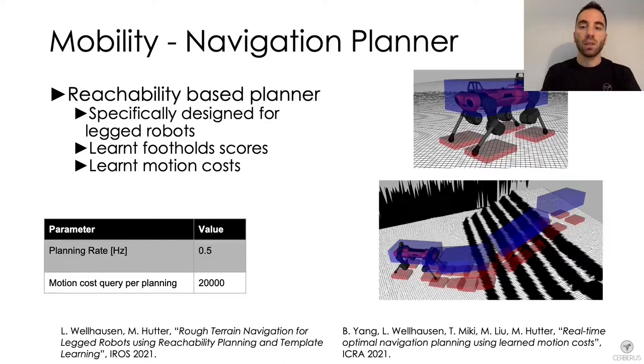Given a local terrain representation from the elevation map, the state of the robot and the goal to reach, the planner generates traversable trajectories. First the planner checks whether the torso, depicted in blue in the figures, is free of contact to avoid collisions. On top of that, the planner enforces foot reachability volumes, depicted in red, to be in contact, ensuring that the feet can reach the ground.